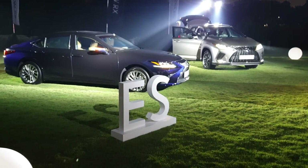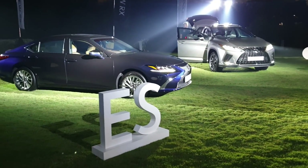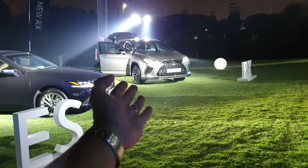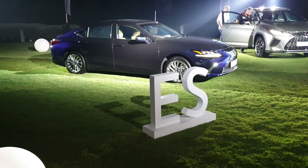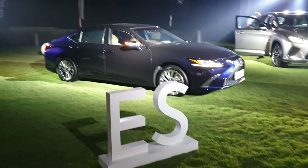We are at KL GCC attending the launch by Lexus Malaysia of the new Lexus RX and here the all-new Lexus ES. For the purpose of this video, we are focusing our attention on the ES.